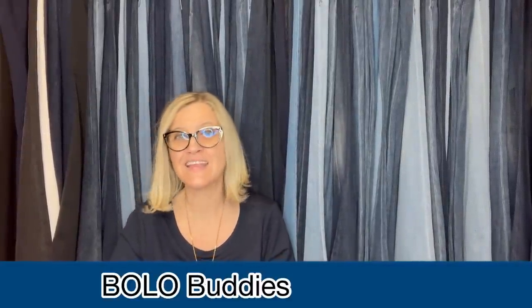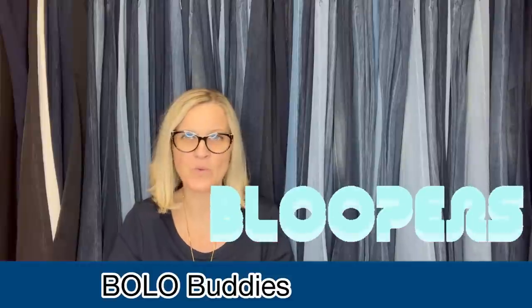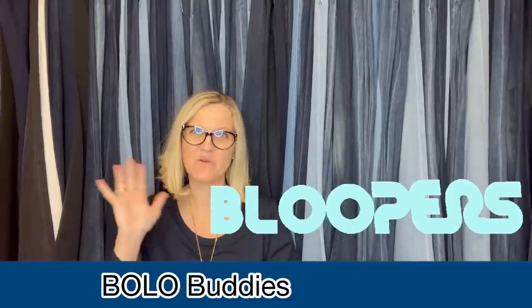Thank you all so much for being here and for watching. Let me know in the comments which item was your favorite, if you've sold any of these items, and how do you say it — Coogi or Coogi? There are going to be some videos popping up here and a subscribe button and a video down below. I'd love for you guys to subscribe to the channel if you're not already. Leave me an emoji of an owl or write the word 'hoot.' Thanks for watching!